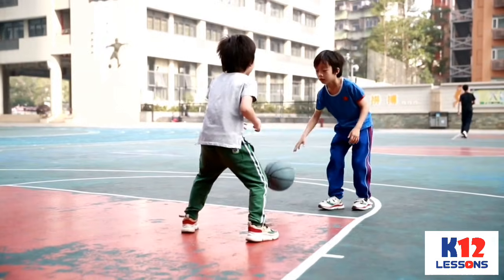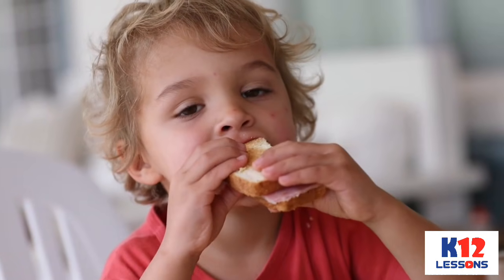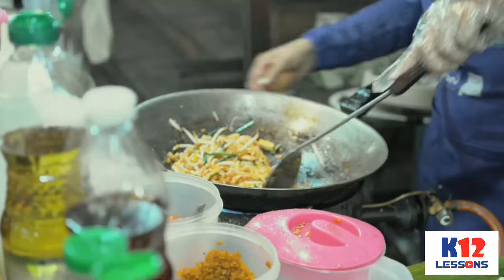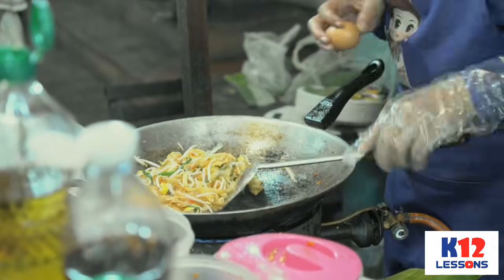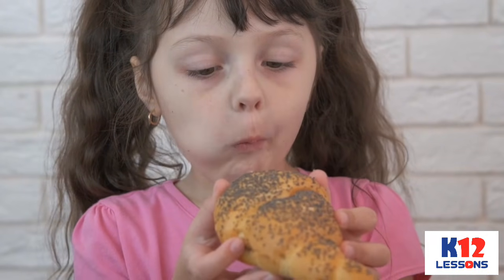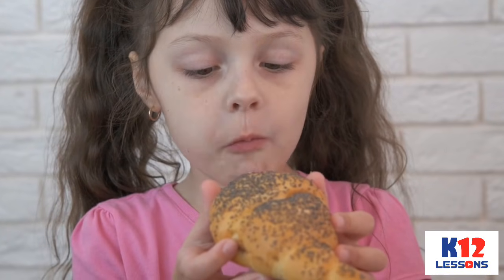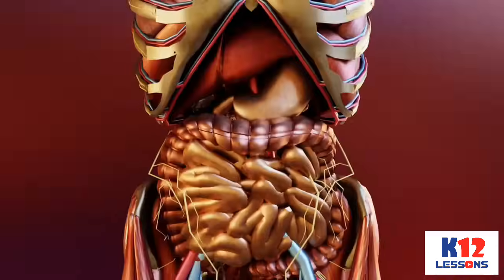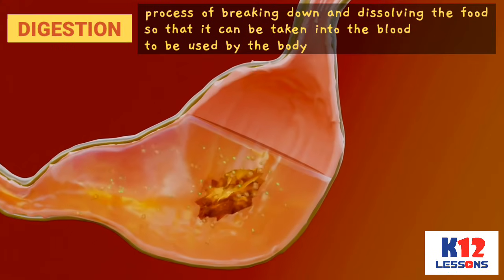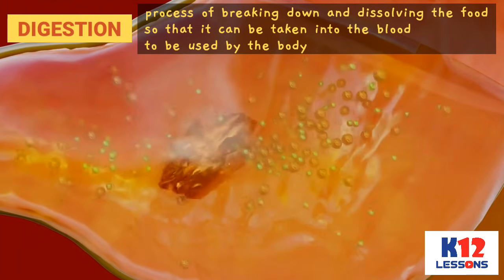Whatever you do, you need energy. To have energy, you have to eat. You have learned that you get energy from the food you eat. Before food can be distributed and absorbed by the cells of the body, it must be changed first to soluble materials. The process of breaking down and dissolving the food so that it can be taken into the blood to be used by the body is called digestion.